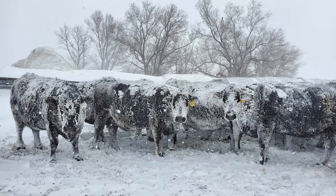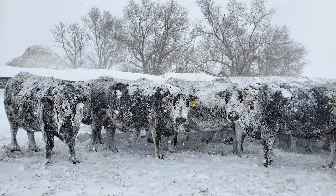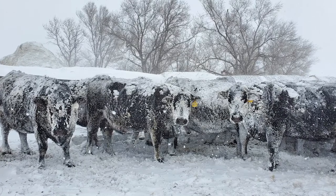Bulls are vulnerable, just like newborn calves are to getting chilled in the wrong places. For bulls, it's the testicles and the scrotum. If you look at bulls and they have a little frostbite — a little scab on the scrotum — that's an indication they've been through some pretty cold weather.